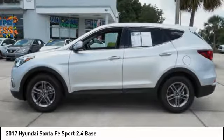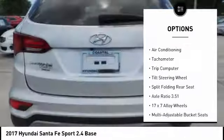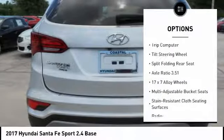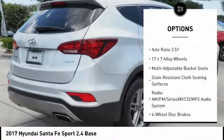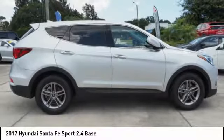Here are some of this vehicle's great options: traction control, dual airbags, air conditioning, power steering, four-wheel disc brakes, security system, power windows, electronic stability control, CD player, trip computer.